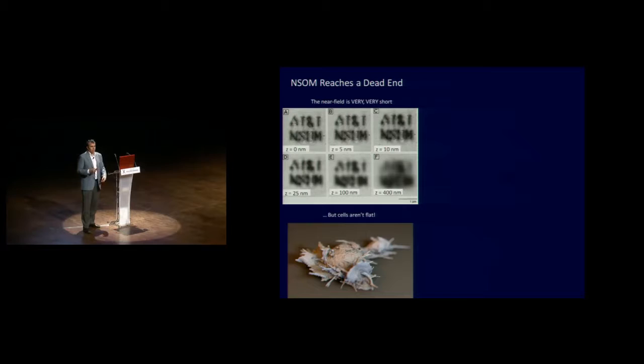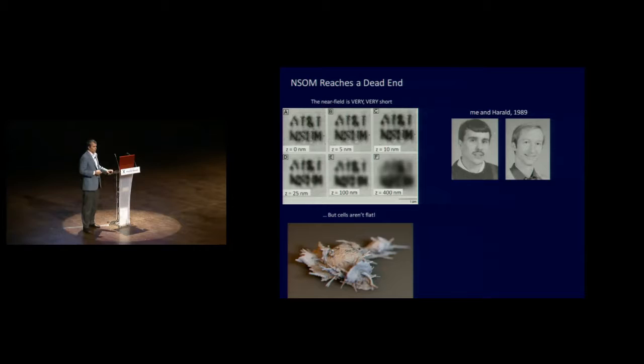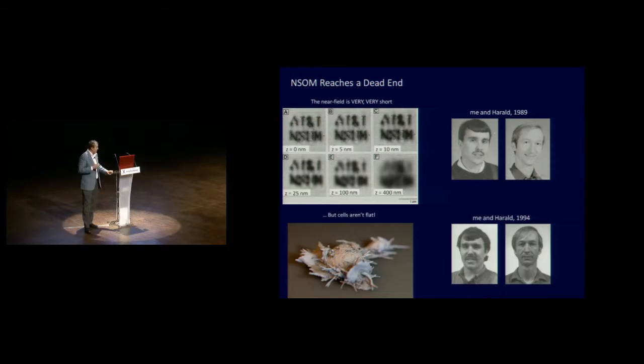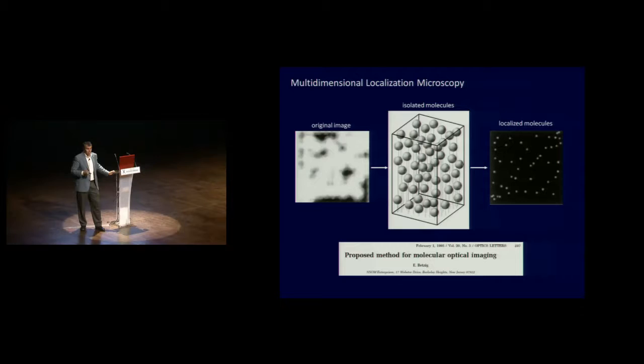With that attitude, plus being worn out from the work, plus seeing the walls closing in at Bell, Harold and I — who looked like this in 1989 — five years later looked like that. So this was reason enough all by itself to quit, and I just quit everything. Not just Bell — I quit science. I was sick of the whole enterprise, and so I basically became a househusband.